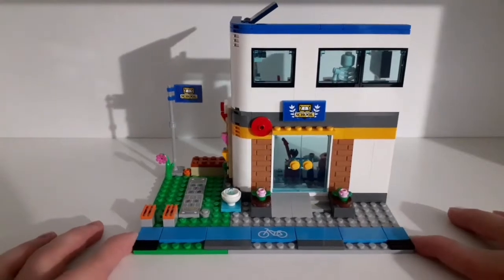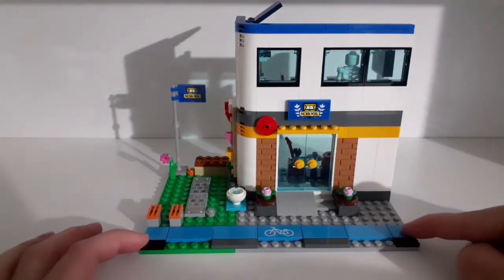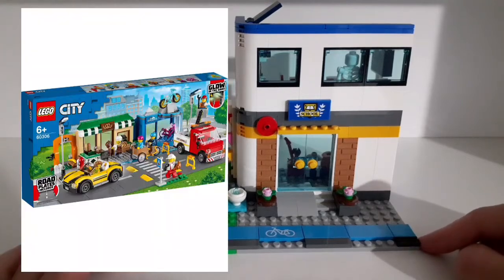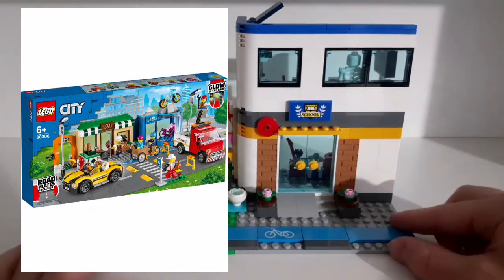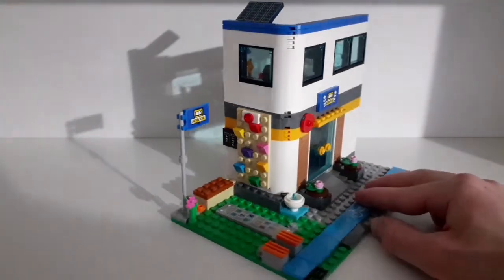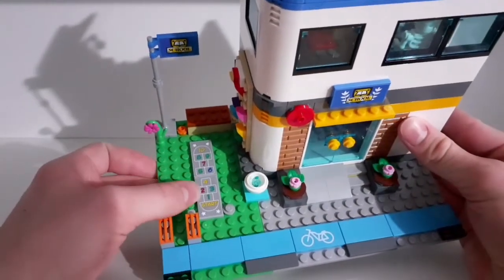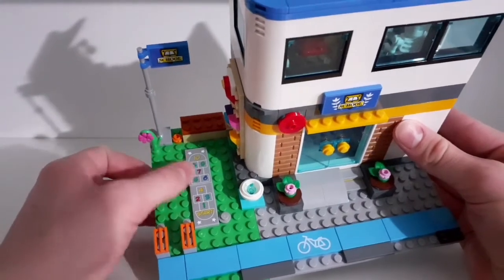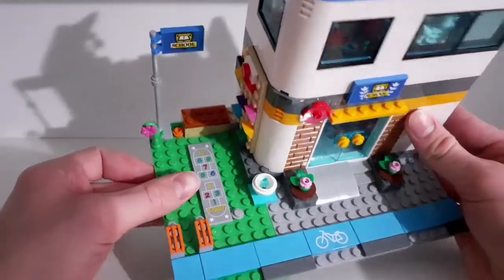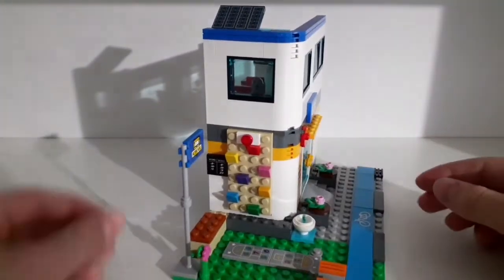Here we have the main building of the set. In front of the building there's a bike lane, which is great because we can build a longer one if we put it next to the shopping street set. The bicycle is actually a printed piece. There's also a small bike storage where you can park it, a small drinking fountain, and a game made from sticker pieces out front. We also have two flowers and a flag with a school sticker piece on it, plus a bench.